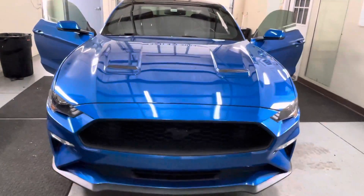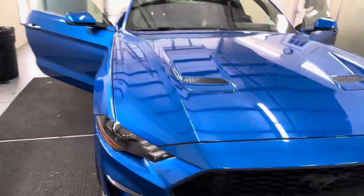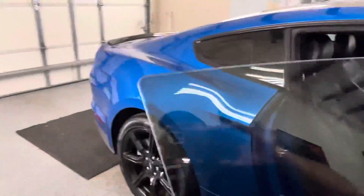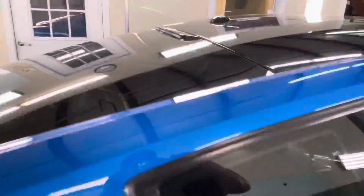Hi guys, we're with Choice Window Tuning. Just finished tinting this brand new Ford Mustang. We installed Lumar CTX 30% on all the windows.